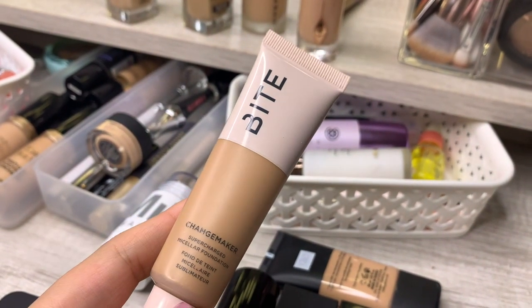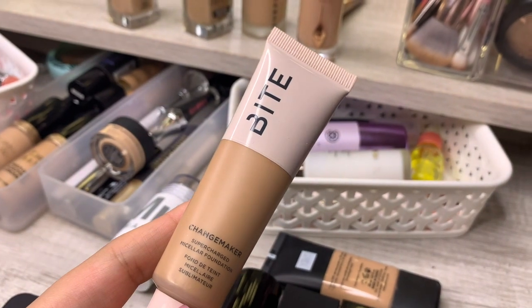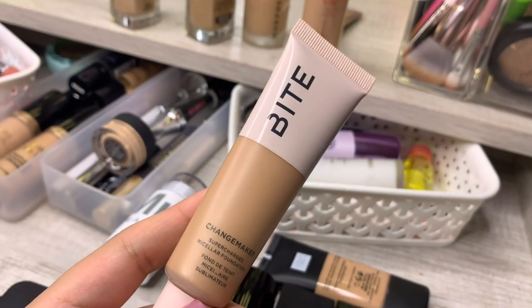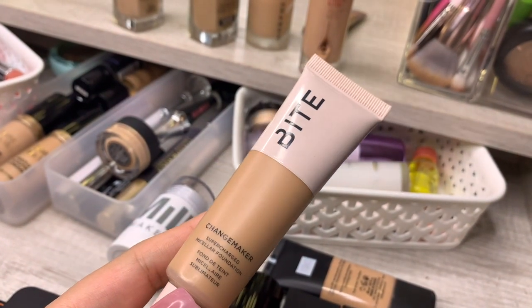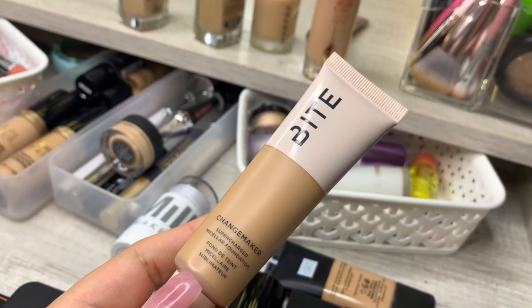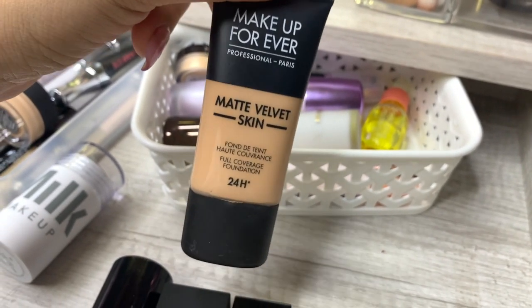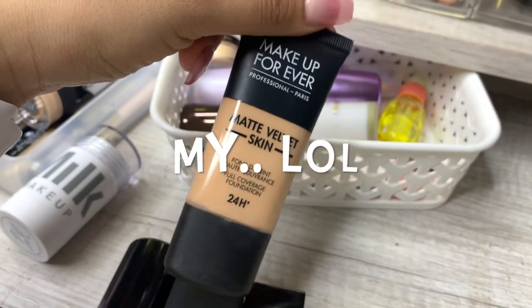This Bite Beauty Micellar Foundation is really pretty and very lightweight. It's a little tan for me but it still works — I used it yesterday and I think it'll be really good for summer. It's brand new so I'm keeping it. And Matte Velvet — you're crazy if you think I'm getting rid of this, I love this stuff, it's my obsession.